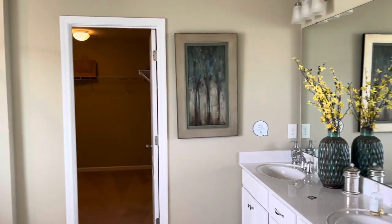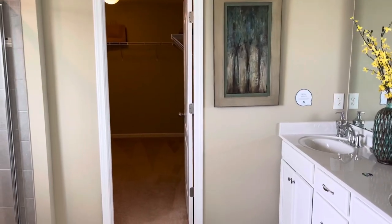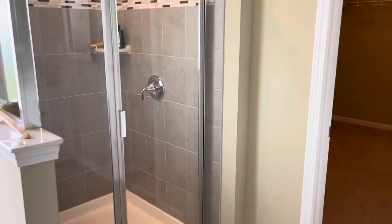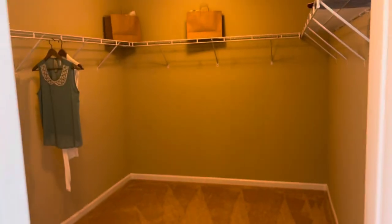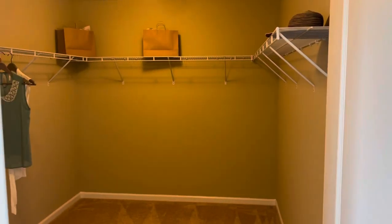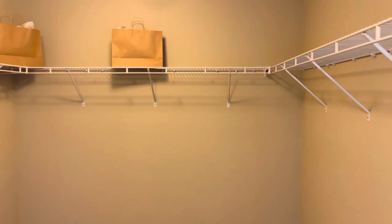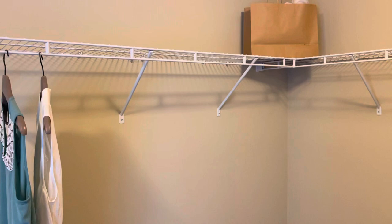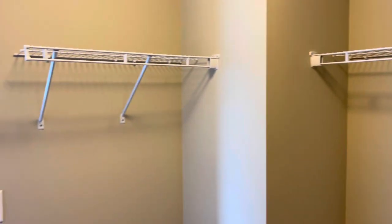This is the primary bath, with a tub, a standing shower, and a large closet. This home is almost five hundred thousand dollars — yeah, this one's almost half a million.